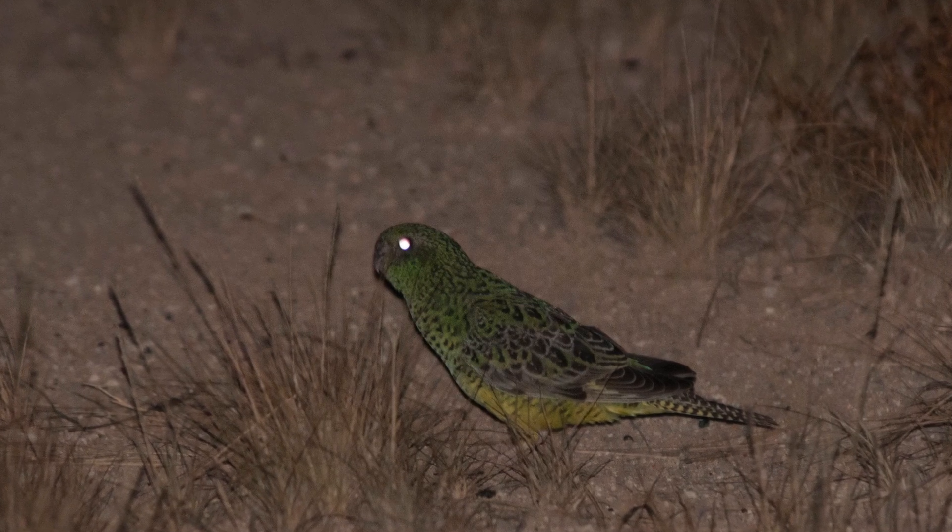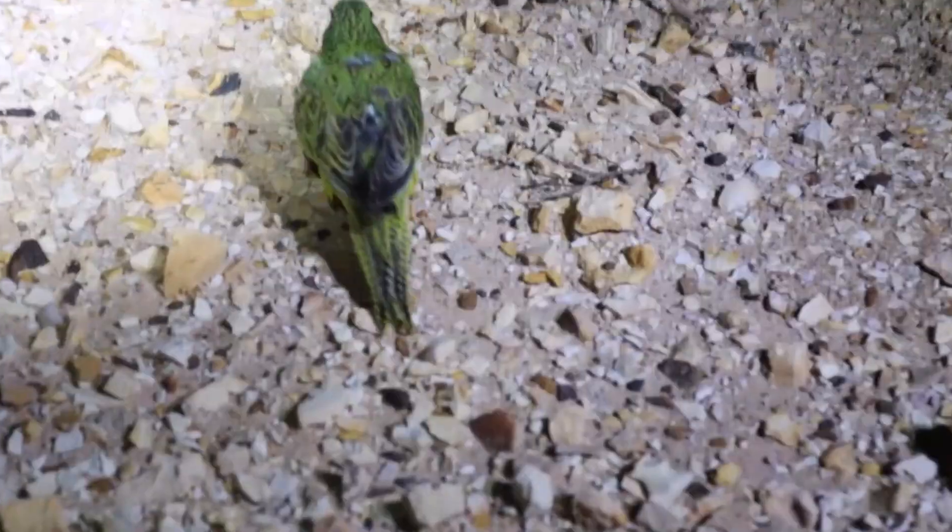One of the things we know a lot about at Pullen Pullen in that landscape is where parrots occur, thanks to previous research. There's no way we're going to be catching and releasing cats right where the parrots are. What we're going to do is go to other parts of the reserve in very similar landscapes and do the work there.